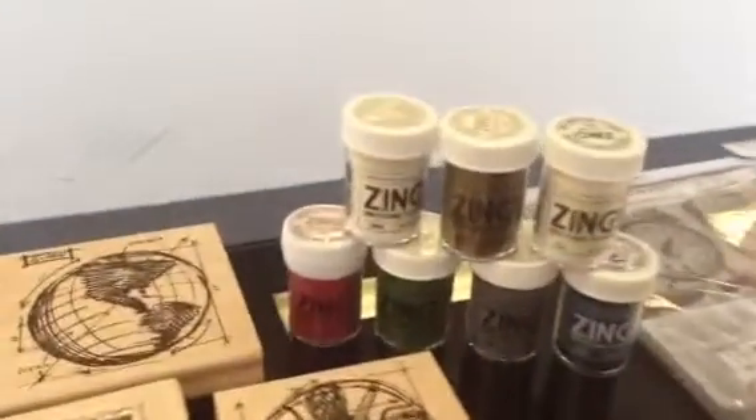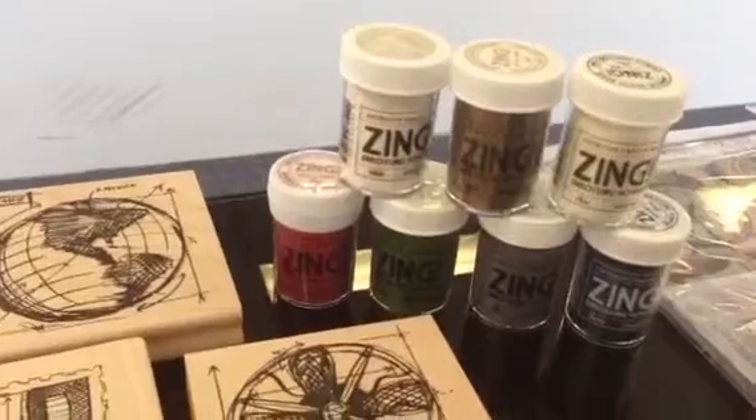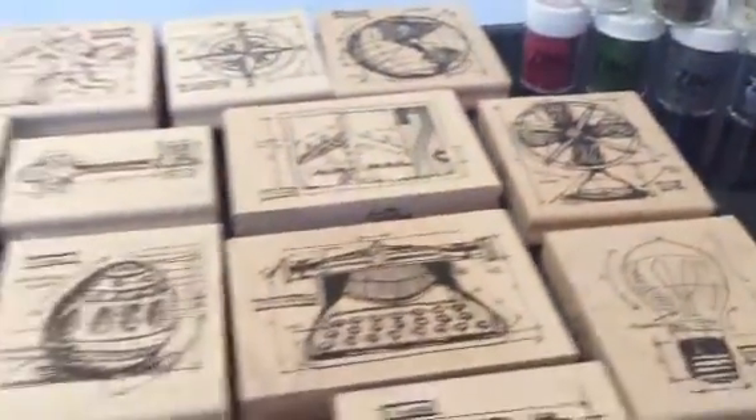We also have some new embossing powders in the Zing range with some fantastic new colours including red, green, white, silver, gold, denim and clear. Looking forward to seeing you all in store.